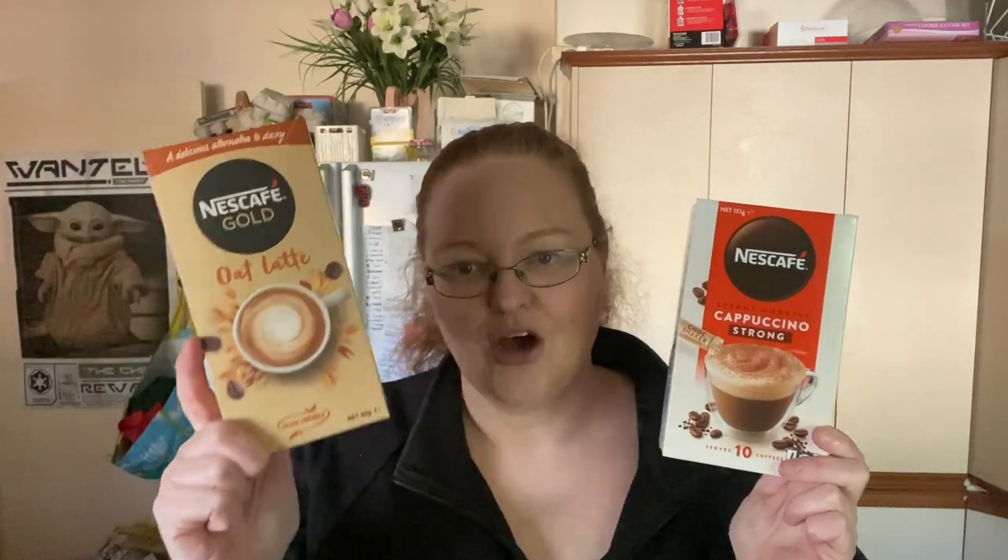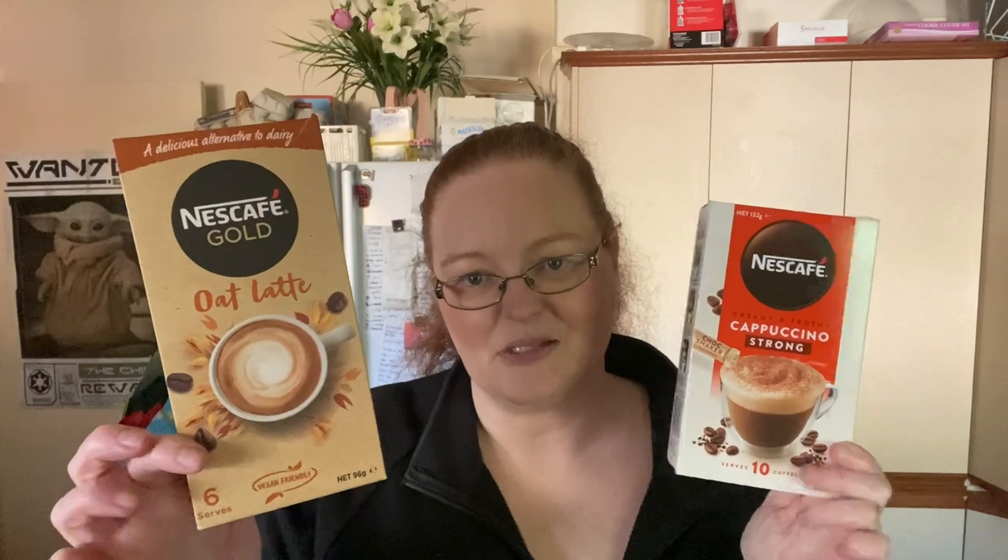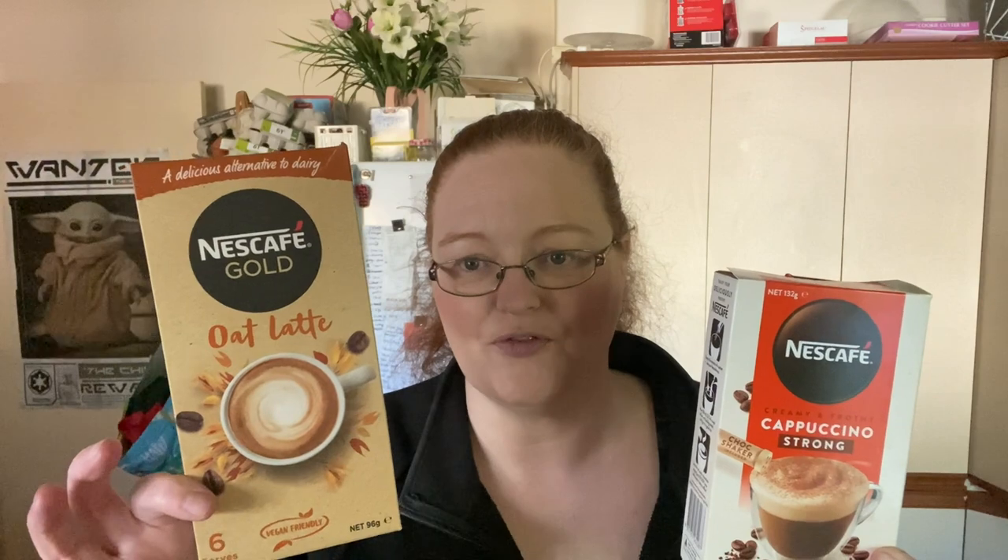Coffee sachets — yes, it's cheaper to drink instant coffee, but who doesn't want a bit of luxury? And it's cheaper than takeaway coffee. Shelf price is seven dollars each, but they go on special for $3.50. The oat or gold ones are only six packs versus ten in this one, so they're a bit more pricey. Wait until they go on special for $3.50 — usually they only drop to about $4.30, so I wait for $3.50.